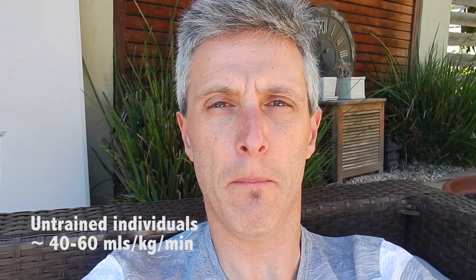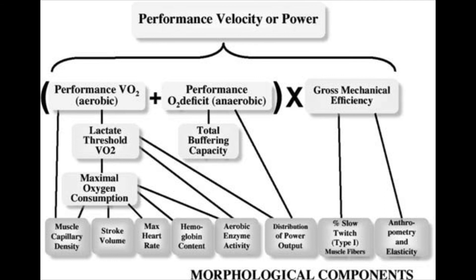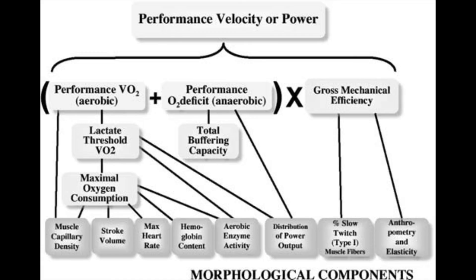Generally speaking, champion or elite athletes have VO2 maxes in the range of 70 to 85 millilitres per kilogram per minute of oxygen extracted. The second factor related to performance VO2 max is our ability to sustain what's called a lactate threshold during high intensity exercise. We also need to consider our anaerobic capacity and its contribution to overall performance speed.